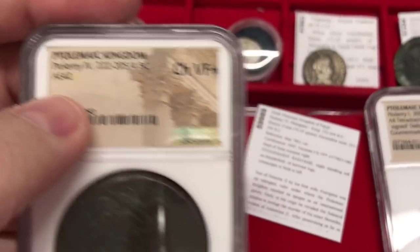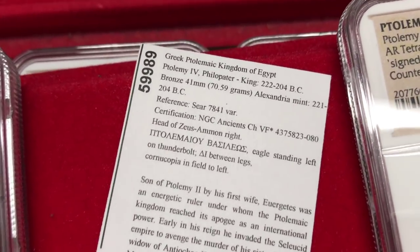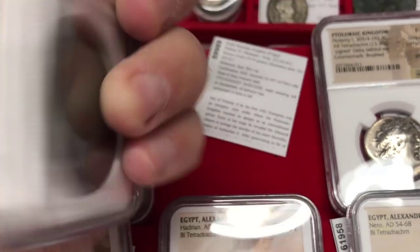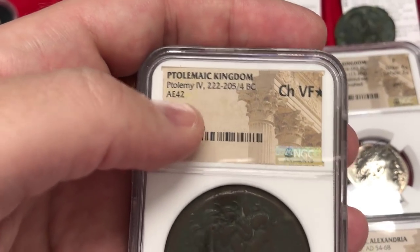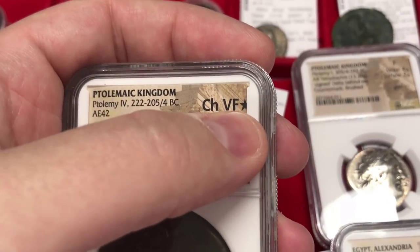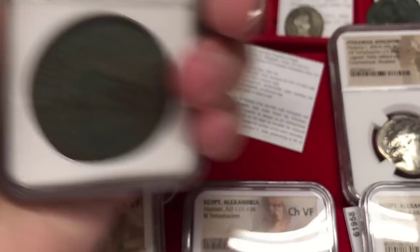Now this is another sought after type — Ptolemy the Fourth, and this is an AE42 coin. AE42 means it's a 42-millimeter coin. This coin is huge and heavy — 70 grams. We have a head of Zeus Amun on the front and the eagle on the back with a cornucopia to the left. This is one of the more interesting types because of the larger size — the bigger sized ones are more sought after. Also notice on the slab, collectors like getting one with a star designation, which indicates a notable, special example. A very attractive and beautiful coin.